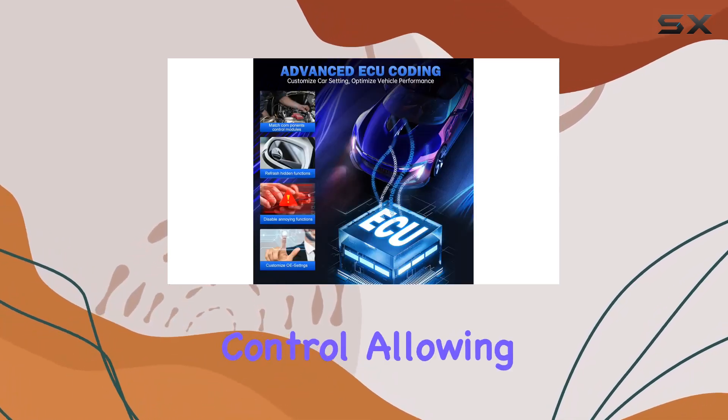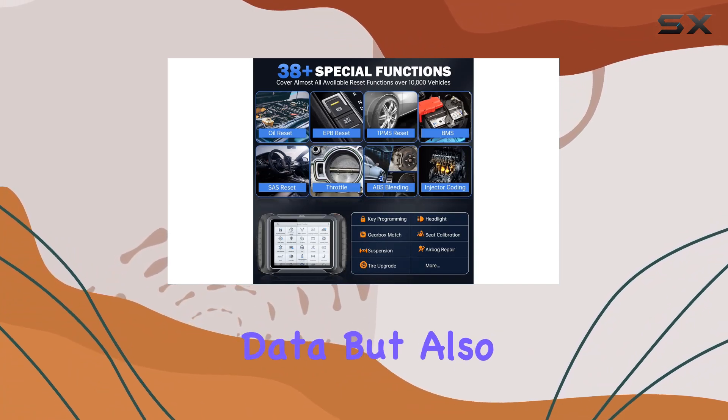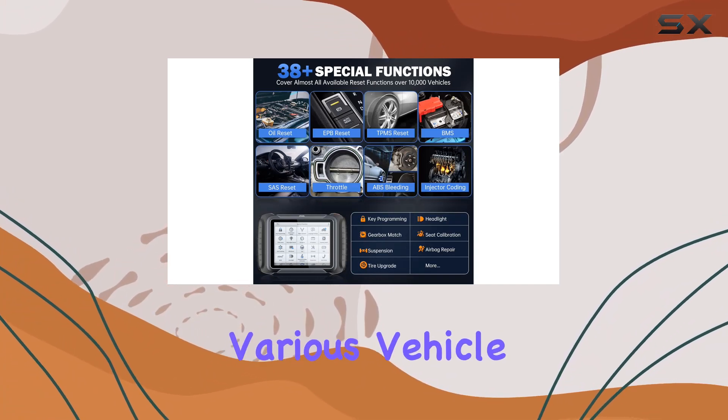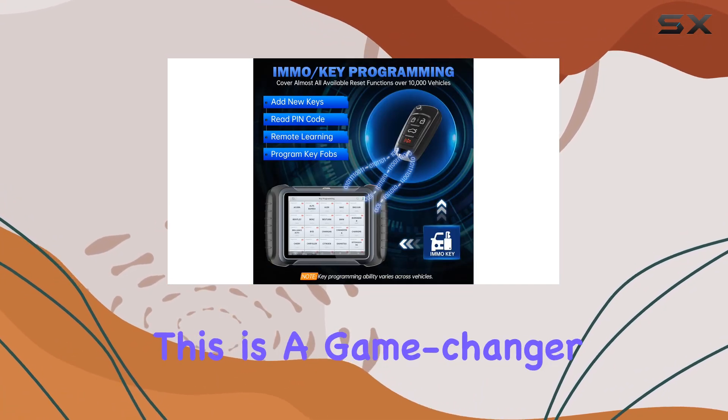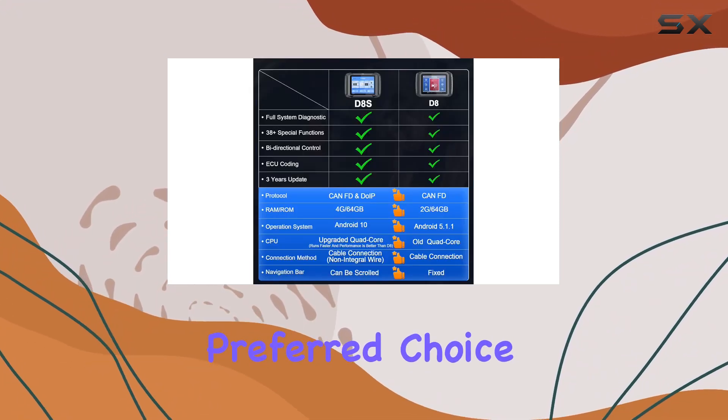The standout feature is its bi-directional control, allowing mechanics and enthusiasts to not only retrieve diagnostic data but also actively control various vehicle parts and subsystems. This is a game changer for precise and efficient vehicle repairs, making it a preferred choice in professional settings.